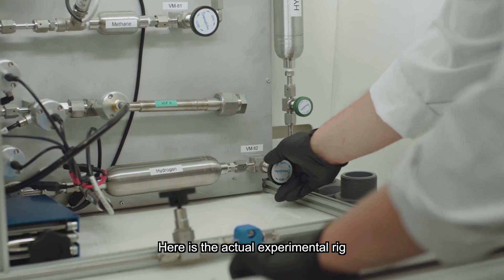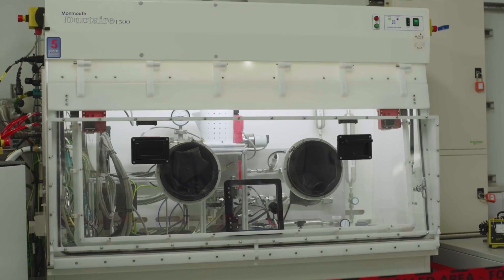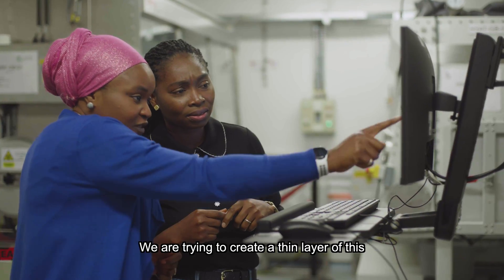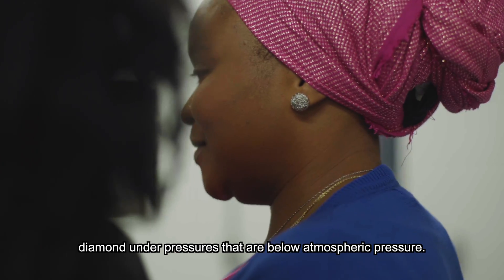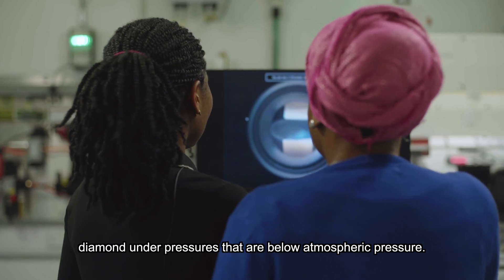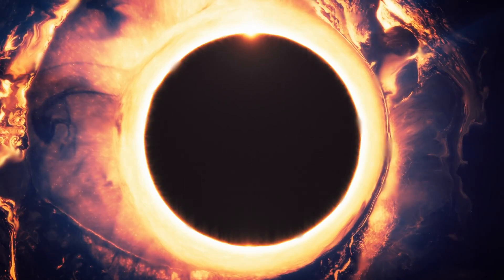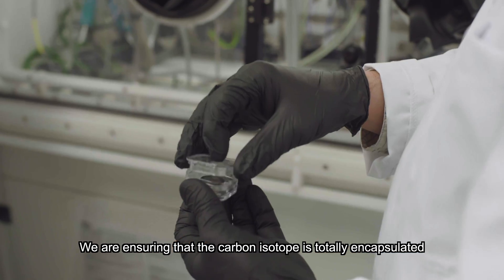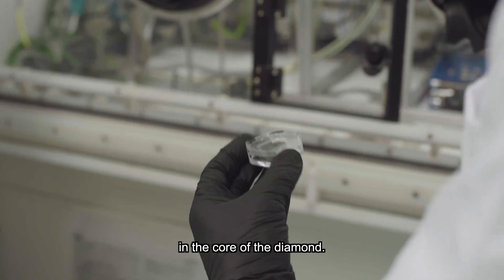Here is the actual experimental rig to synthesize and grow diamond batteries. We are trying to create a thin layer of these diamonds under pressures that are below atmospheric pressure, ensuring that the carbon isotope is totally encapsulated in the core of the diamond.